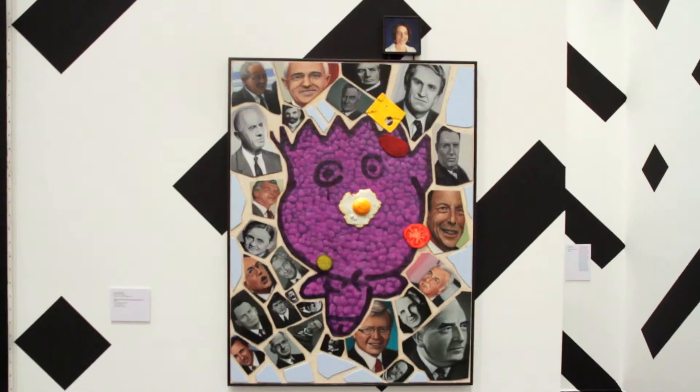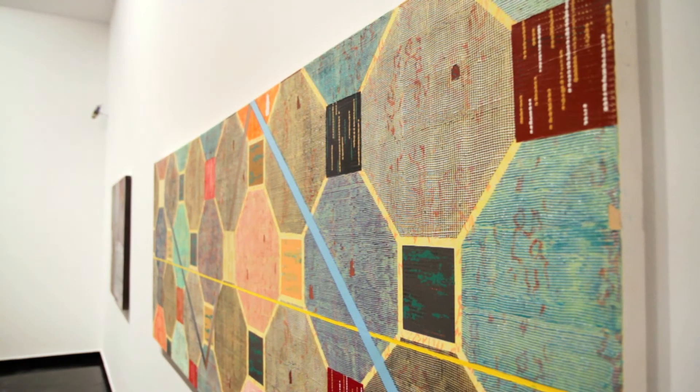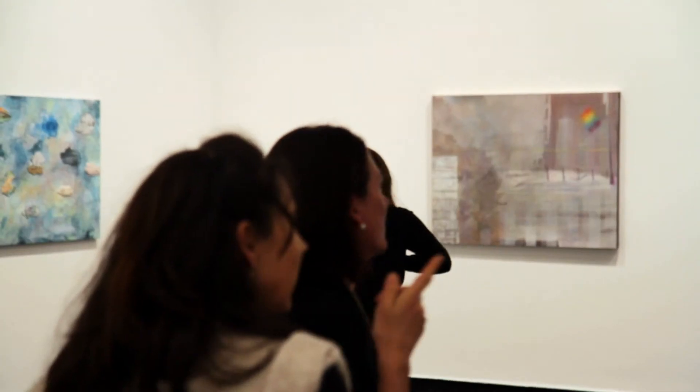It involves 75 early, mid and senior career artists, and 125 artworks will be shown across the exhibition.